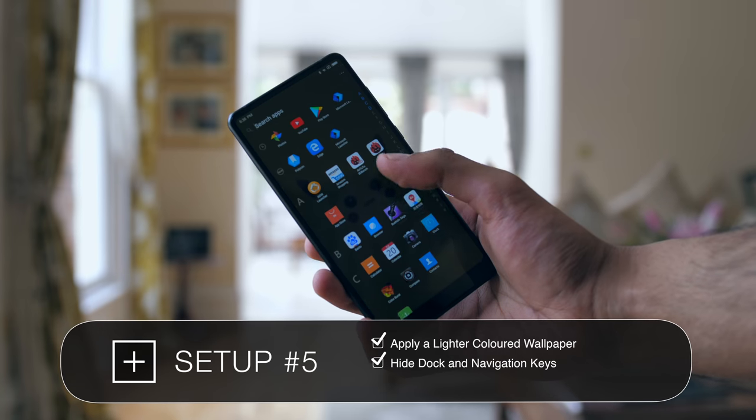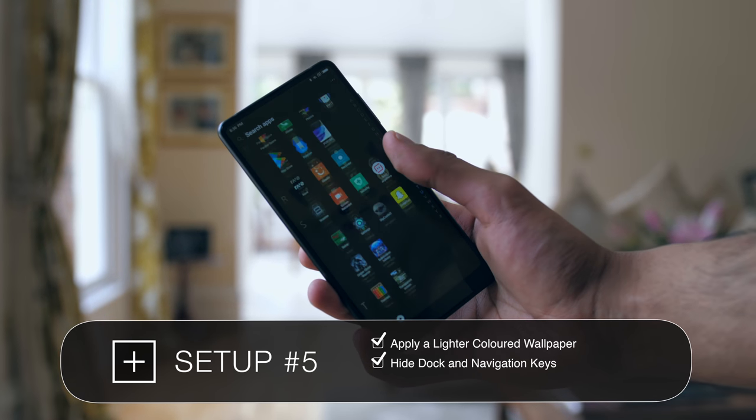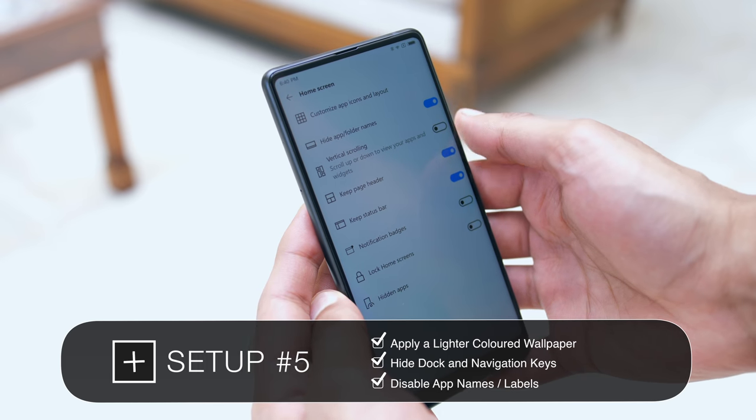On almost any launcher you can always swipe up from the home screen and that'll launch the app drawer anyway. And the last thing to take from setup number five is that if you really want a clean minimal look, then disable the app names.